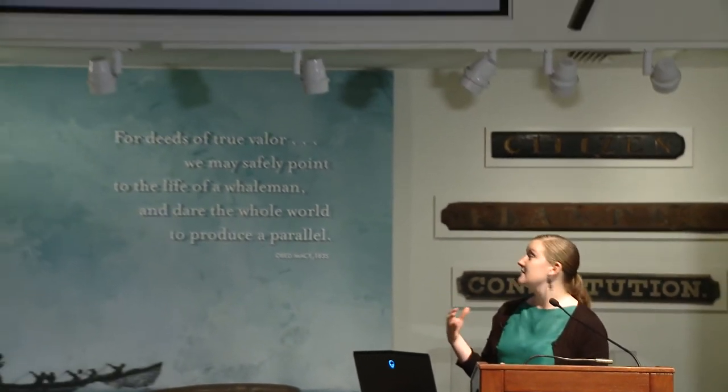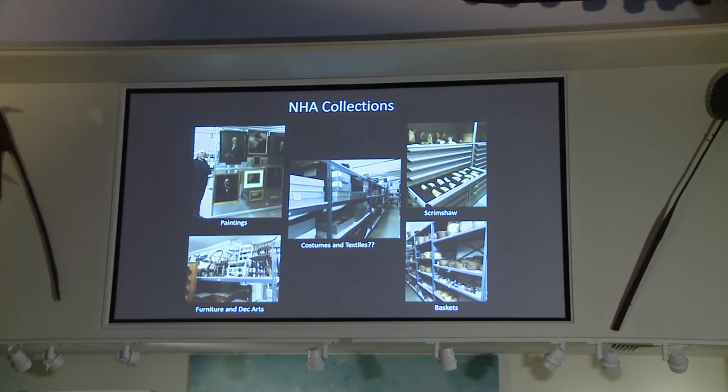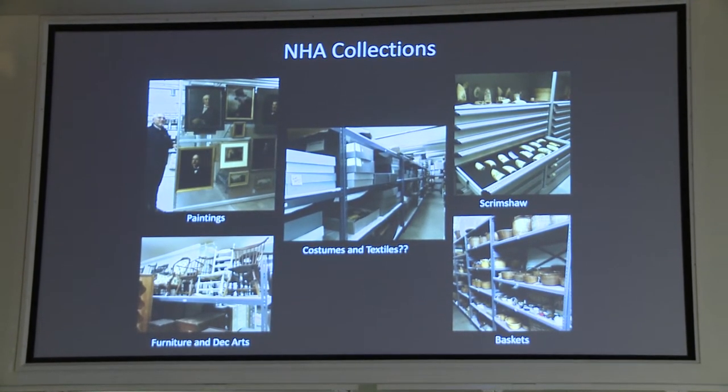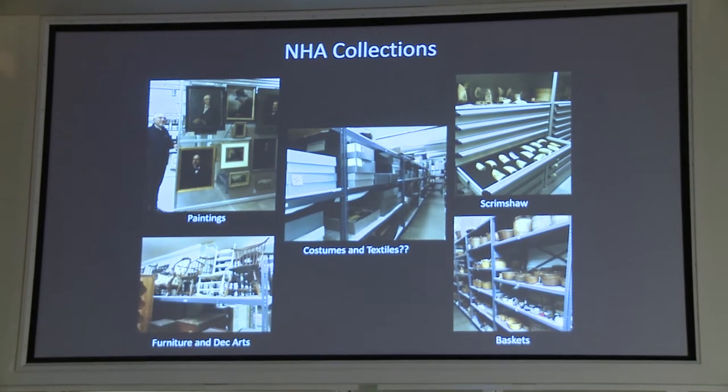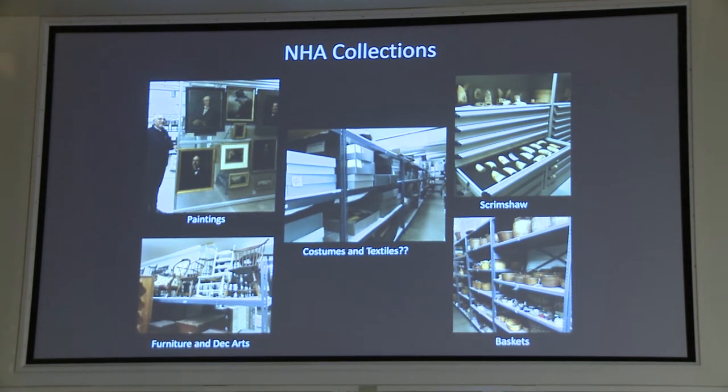You can see from these images that this collection was recognized as one that really needed more attention. If you compare it to everything else that we have in our storage — we have paintings that we can pull out on racks, we have the scrimshaw all nicely organized — and then we have these boxes full of clothes. The NHA has been collecting since 1895, over 100 years, and since that time the costume and textiles collection has been moved to our various museums as the NHA has expanded to different sites like Hadwin House. It didn't all make it into the digital database when everything went digital, so we really didn't have a great handle on what we have in this collection.